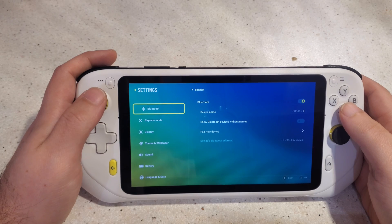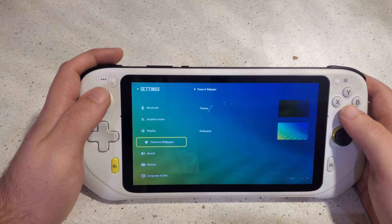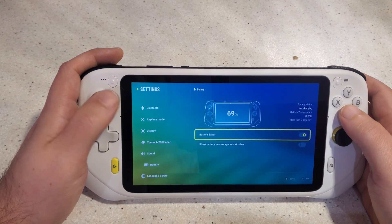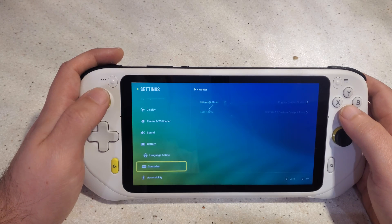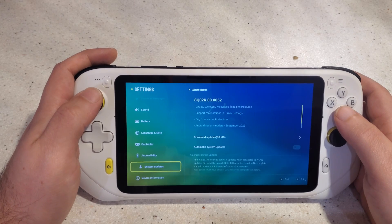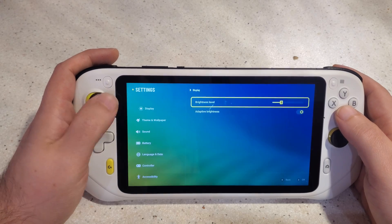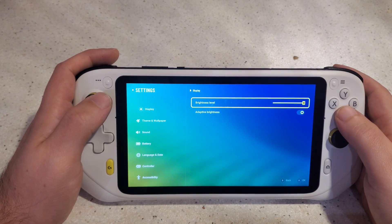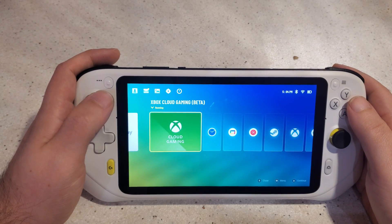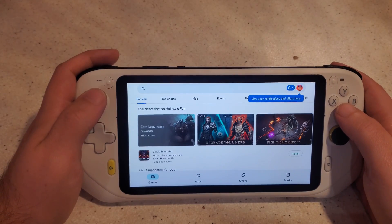Here is the system turned on, showing the options menu where you can adjust basic settings. You can set up Bluetooth controllers and adjust settings to extend battery life. They claim the battery can last up to 12 hours, though probably only at minimal brightness and with light usage. It's worth remembering that at its core, this is an Android tablet with a controller built into the sides.